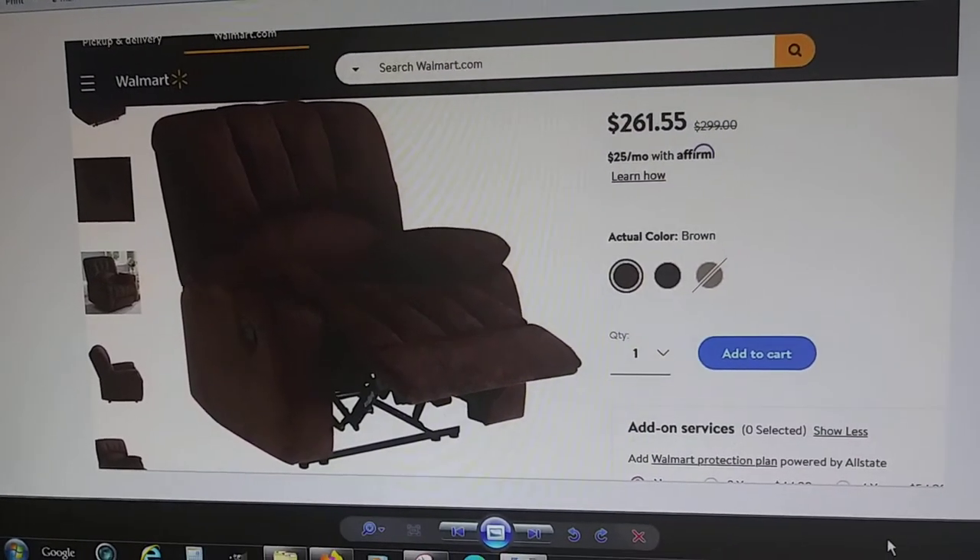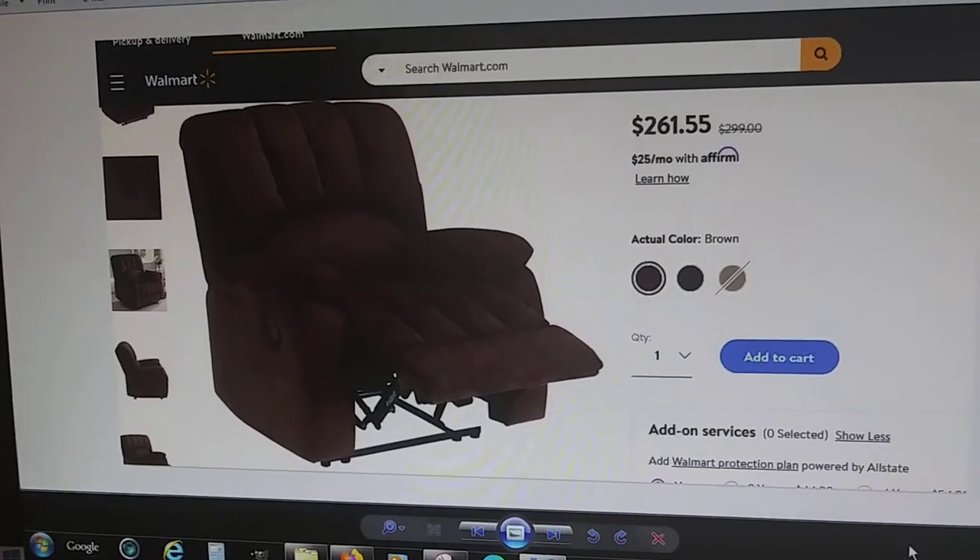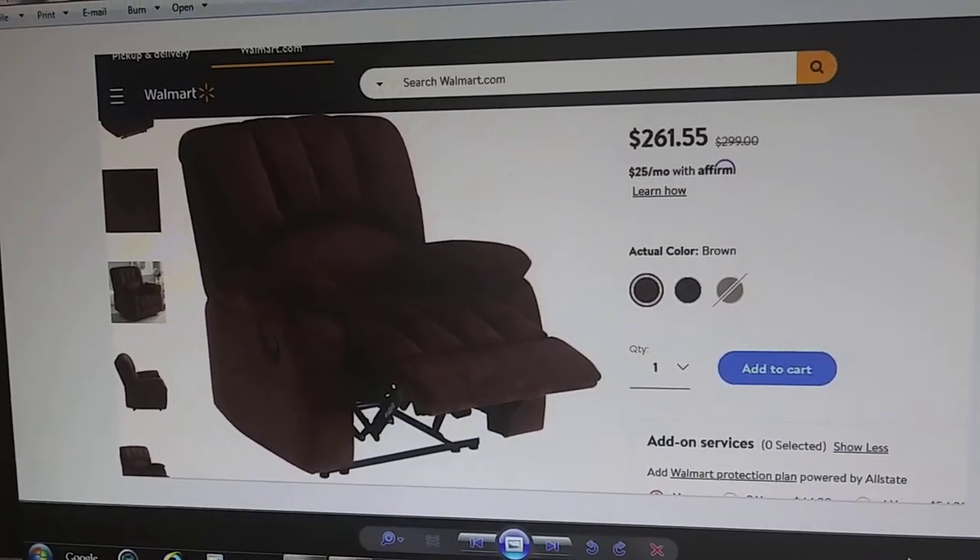Looking at a new recliner chair. I don't know if I need one or not, but anyway, looking at it.